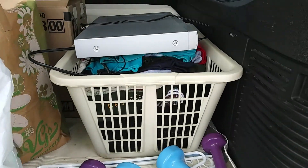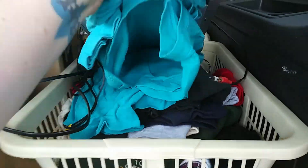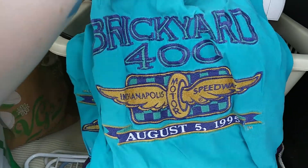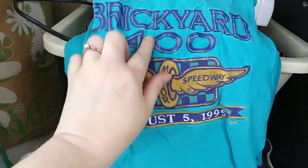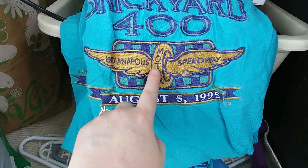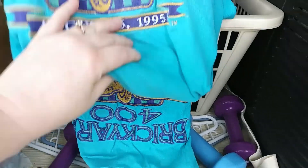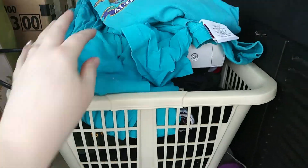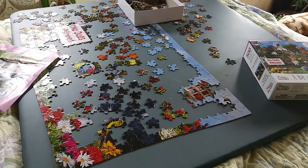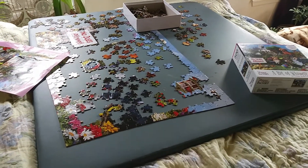Like I said it wasn't a ton of stuff, but there's some things that we'll make some money on. Some of these shirts — I think there's two of them — Brickyard 400, all embroidered, Indianapolis Motor Speedway, August 5th 1995. I've got two of those so those are exciting; I don't know what they're worth but they're cool. And now I'm going to get back to working on this puzzle so I get it done before I go to bed. We've got garbage route in two hours.